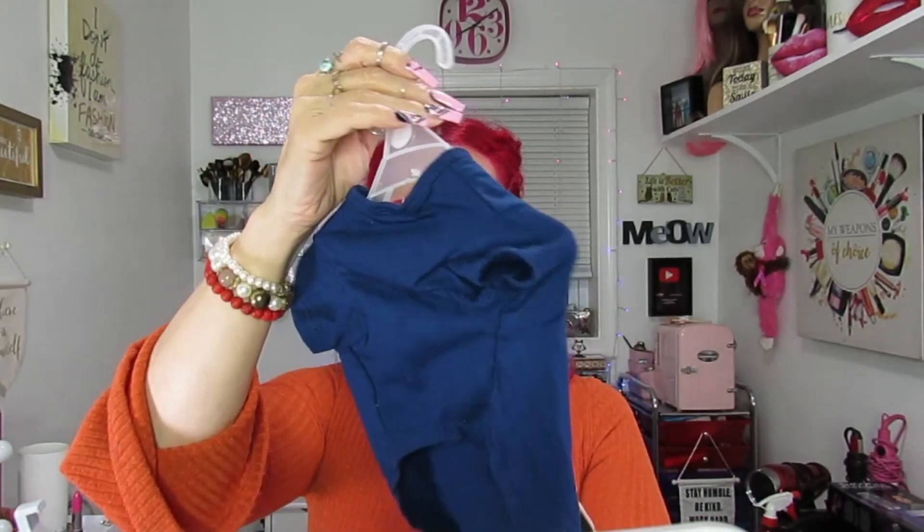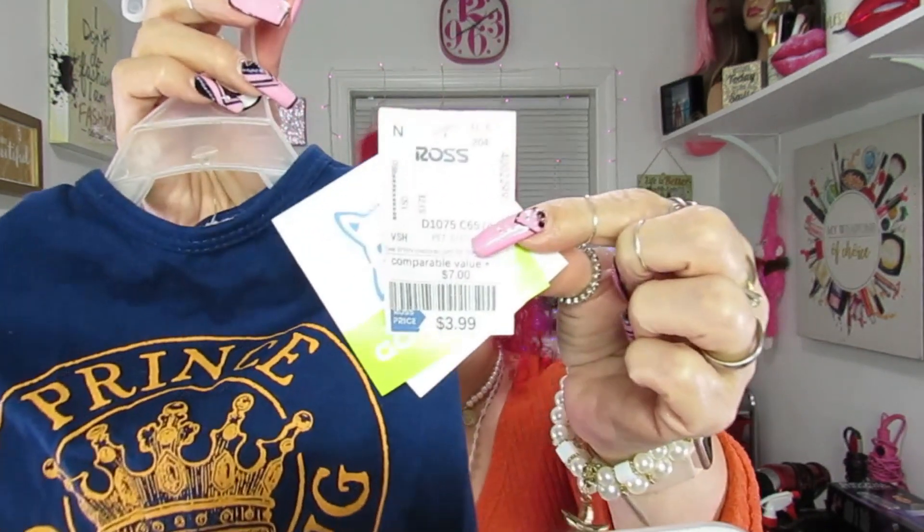Then I picked this up — it says 'Prince Charming' and it's for my Theo. You guys know I dress my babies up. He is the baby of the house and he's my prince, so I got this for him at Ross for $3.99.